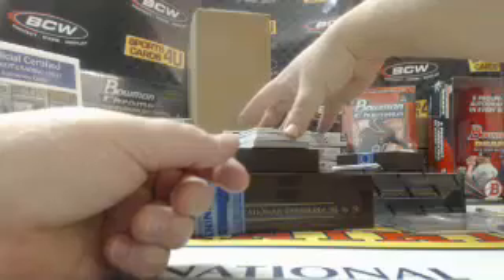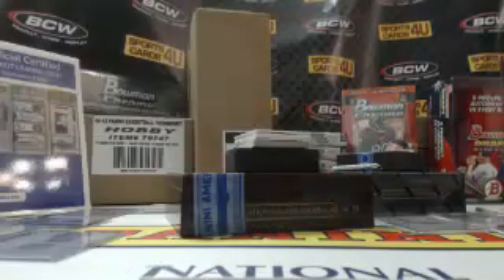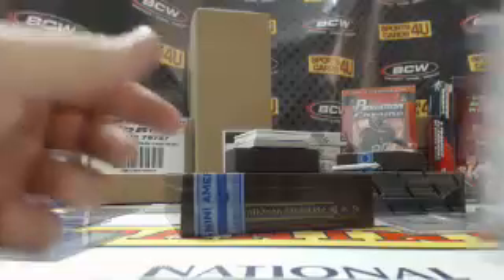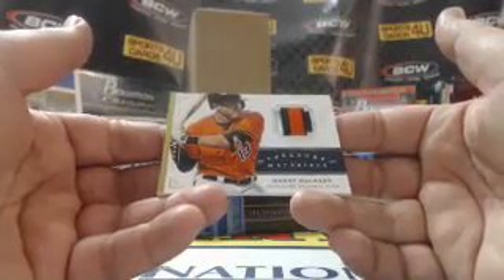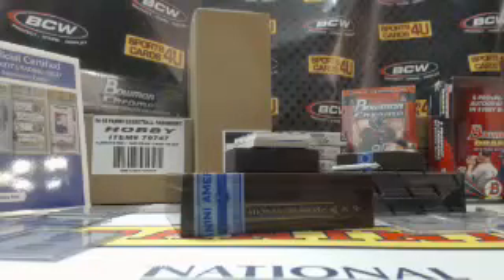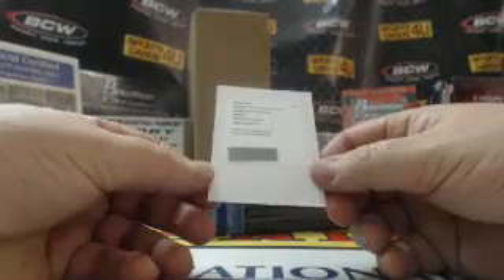Nine of 25. 25 out of 25, game-used jersey for the Pittsburgh Pirates — Roberto Clemente Walker. 18 out of 25, three-color patch, also protruding, for the Orioles — Manny Machado. Got a redemption here: BB Signature Die Cuts, card number 97.